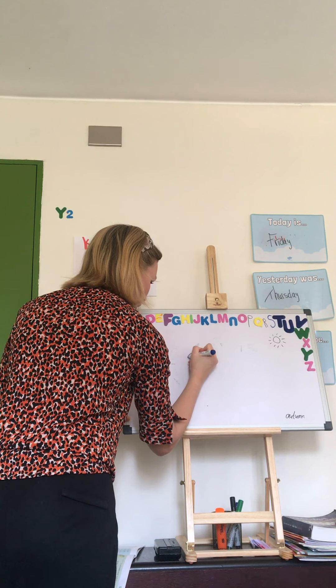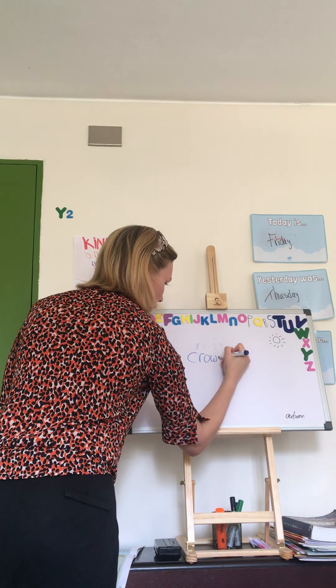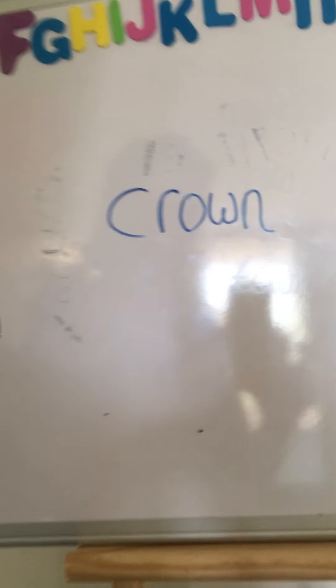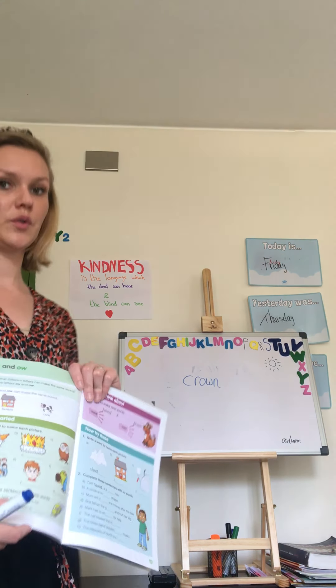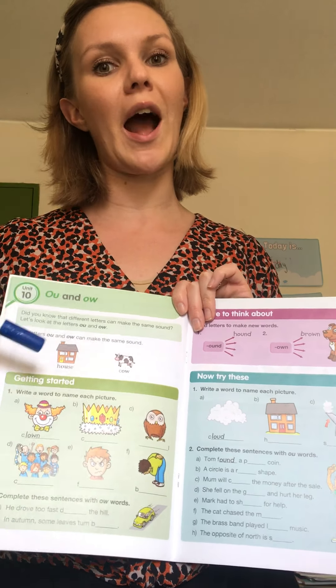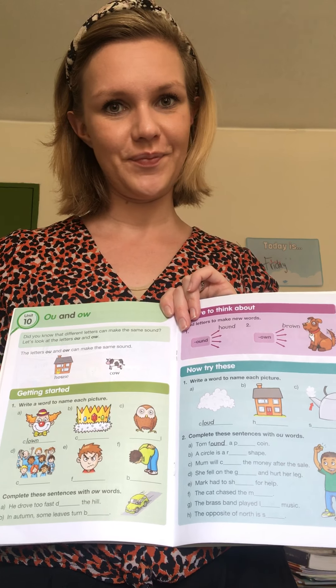First, you will look at the picture and write down the word. For example, what is this? It's the person with the red nose who works in a circus — that is a clown. And what is that? It is the thing that a king or a queen can put on their head — it is a crown.